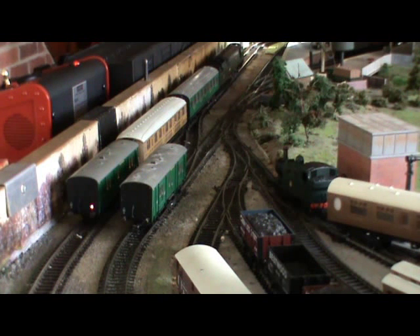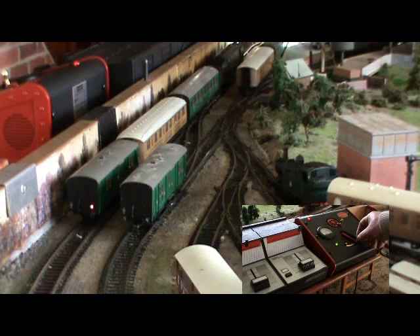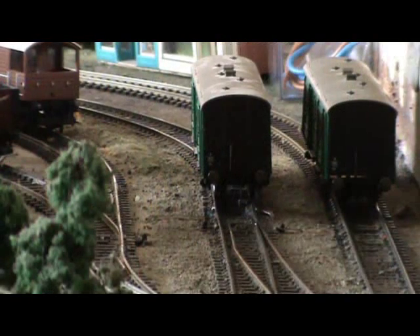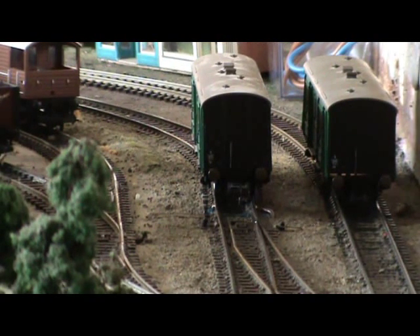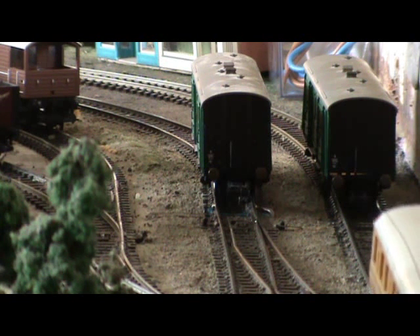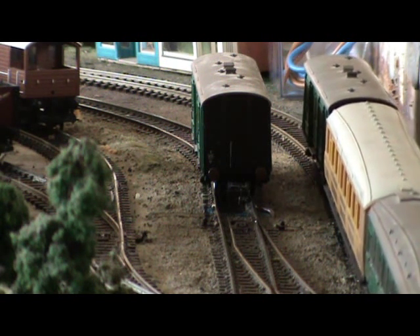You have to know the engine's characteristics — they are all different, like full size engines. You have to take the speed away according to how that engine performs, bringing it down to a reasonable speed so it will pick up the luggage van without any difficulty. Now the same move again: running back, picking up the parcel van and then driving off. First is the electric engine — and away we go.